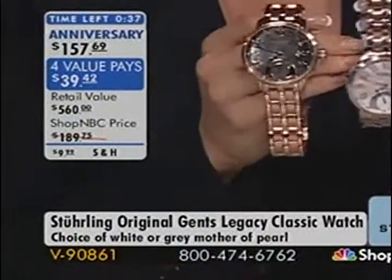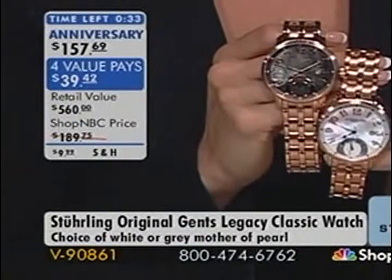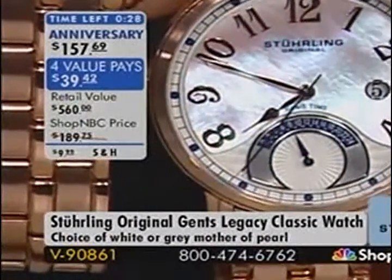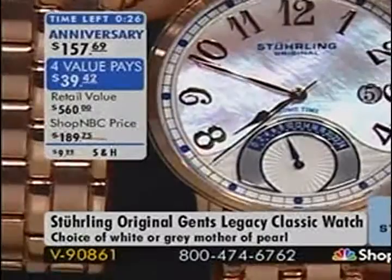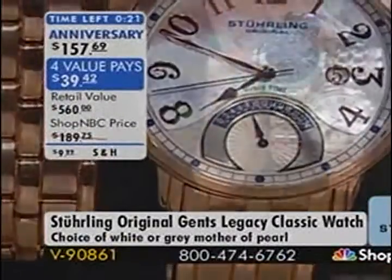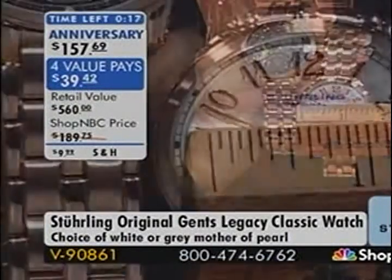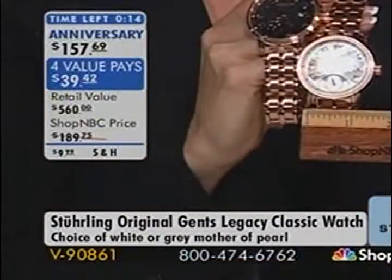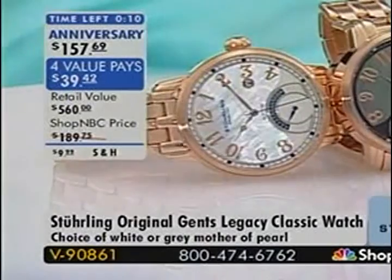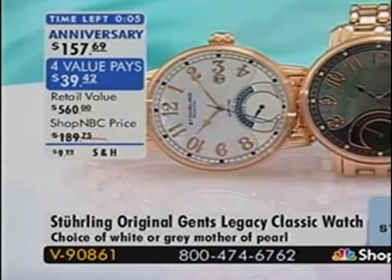This was one of my picks before the show — it's a very handsome dress watch. Anniversary priced in your favor at $157 and change, split into four value payments. Item V90861. You still have access until the last watch is spoken for. We have the dark gray Mother of Pearl or the white Mother of Pearl remaining as your choice. Last call — V90861.